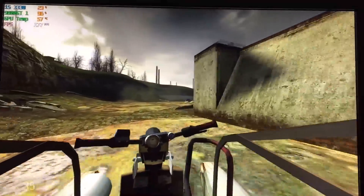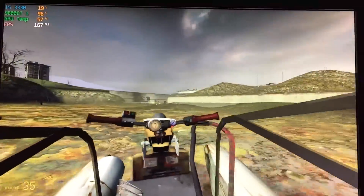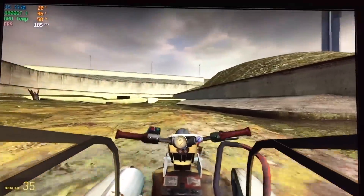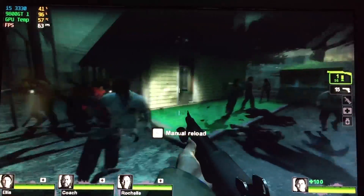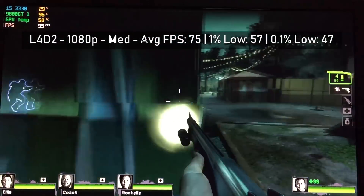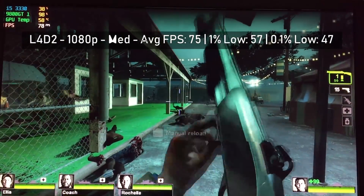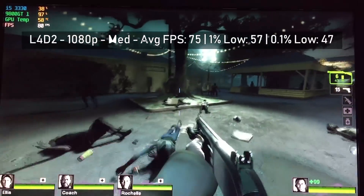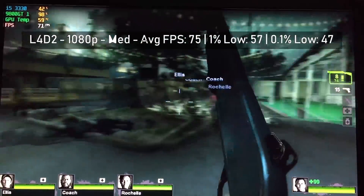It goes without saying that an old game like Half-Life 2 will run fine — at least 100 frames per second here at 1080p with high settings. I played through this open level which should give very nice frame rates, and even as we made our way into busier city levels, the game still ran fine with multiple enemies on screen. The same can be said for Left 4 Dead 2 — at 1080p medium settings we averaged at least 60fps most of the time during this fairground level. There are always a lot of zombies on screen and it's nice to see the frame rate holds up solidly.